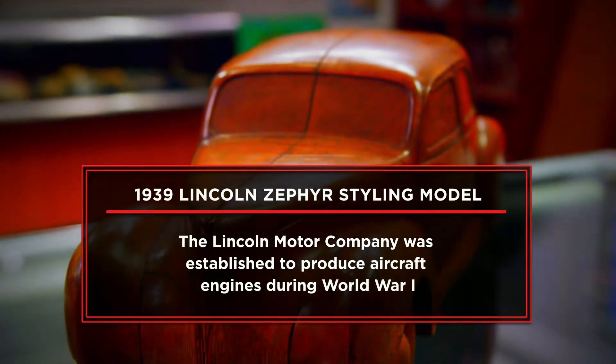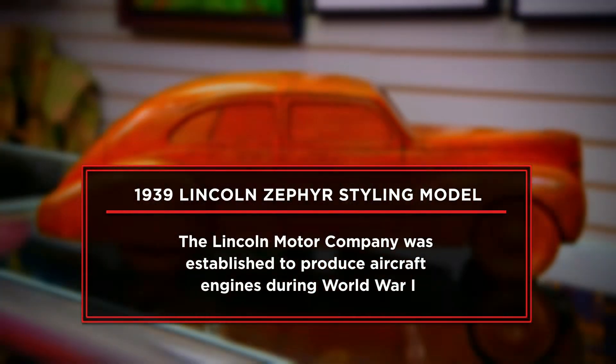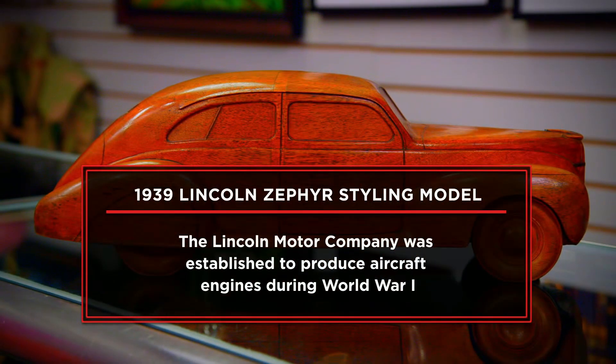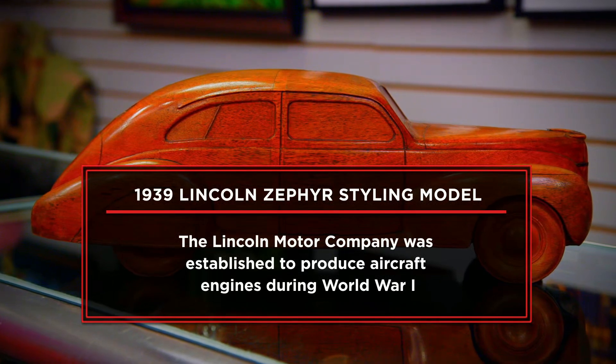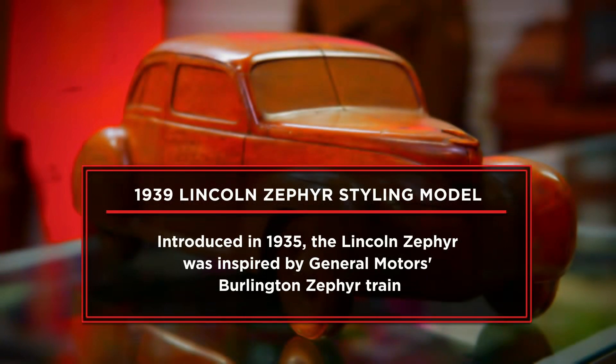I'm looking to sell my 1939 Lincoln Zephyr wood styling model from Ford Motor Studios. This item was used by Ford to produce the Lincoln Zephyr, and it has two doors on one side and four doors on the other. As much as I love it, my wife says it's time for it to go. I'm hoping to get $3,000 for my Lincoln Zephyr wood styling model. I'm willing to negotiate, but if I don't think the price is right, I'll just keep it.